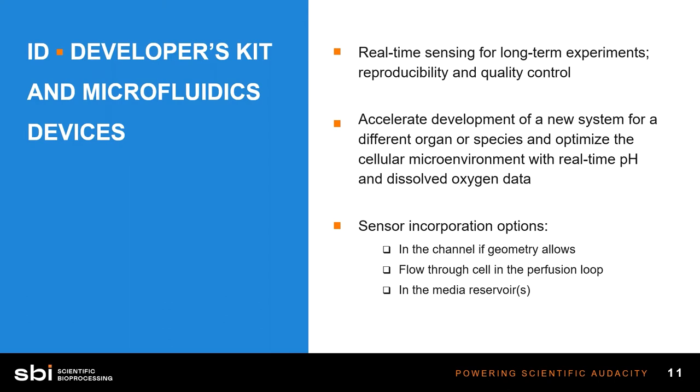Some studies we'd like to highlight using Emulate's organ on a chip devices: one showed that liver on a chip was able to better predict human cell toxicity compared to rat in vivo models, demonstrating how these chips can better model what's happening inside a human with human cells. Another study with a duodenum intestine chip showed that RNA expression more closely mimicked human adult duodenal tissue compared to a duodenal organoid. These are examples of how organ on a chip devices outperform animal models.